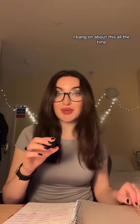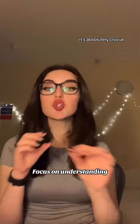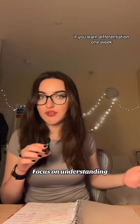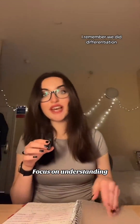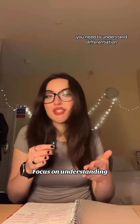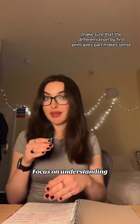You need to understand as you go along — there's a reason I say this. In A-level maths it's absolutely crucial. What you learn in one week, you use in the next week. For example, if you learn differentiation one week, you'll be using it the next. Make sure that differentiation by first principles makes sense.